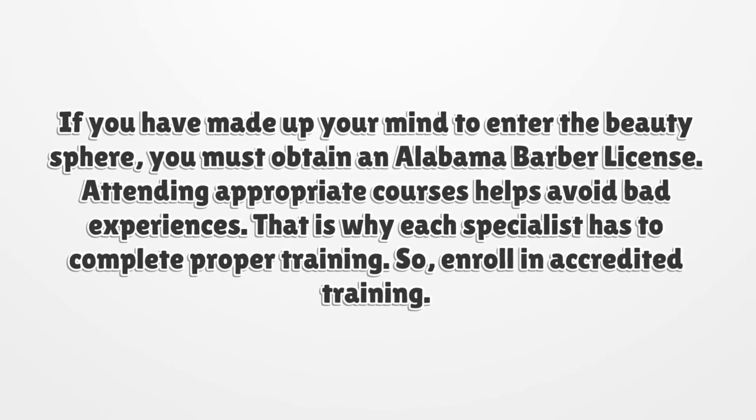Attending appropriate courses helps avoid bad experiences. That is why each specialist has to complete proper training. So, enroll in accredited training.